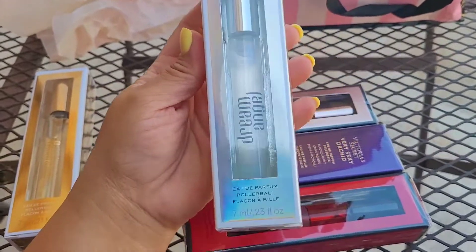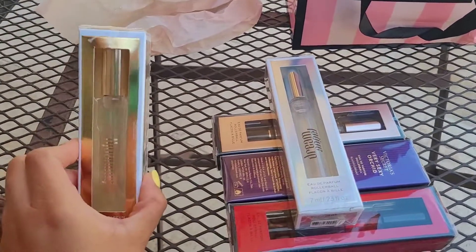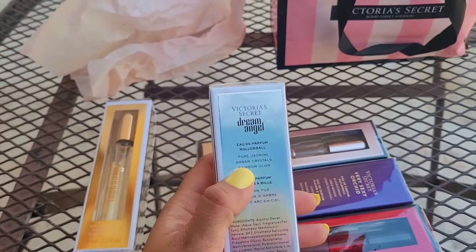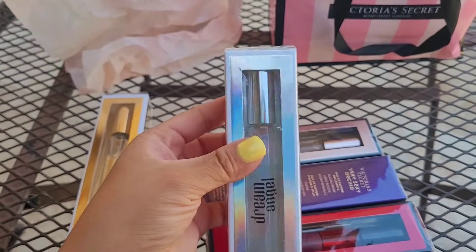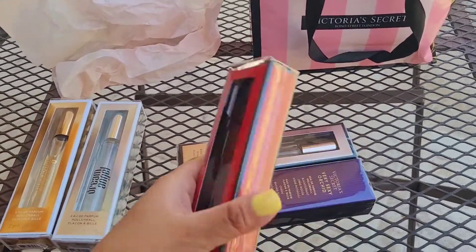This is the Dream Angel. Right here — the silver packaging; this one is the golden one. This one is pure jasmine, amber crystals, and rainbow glow — those are the notes for it. They smell so good, guys. I recommend getting them if you haven't tried these little travel sizes instead of the mists.